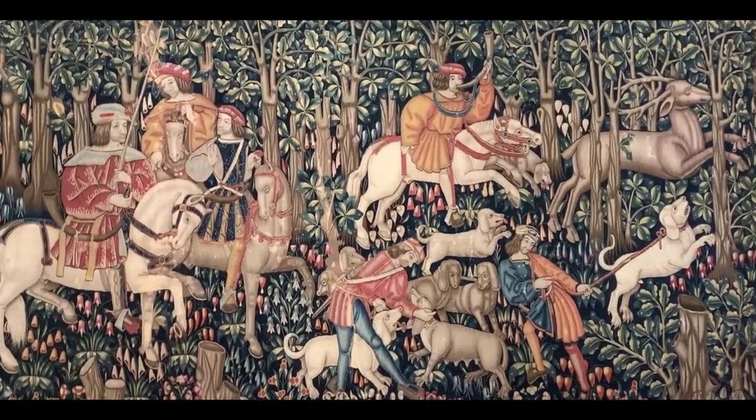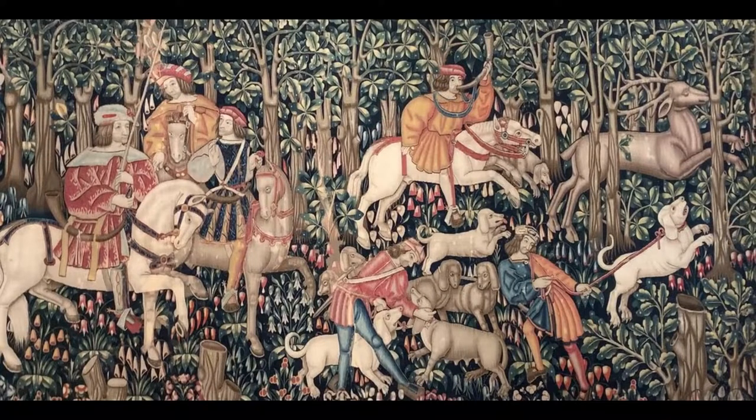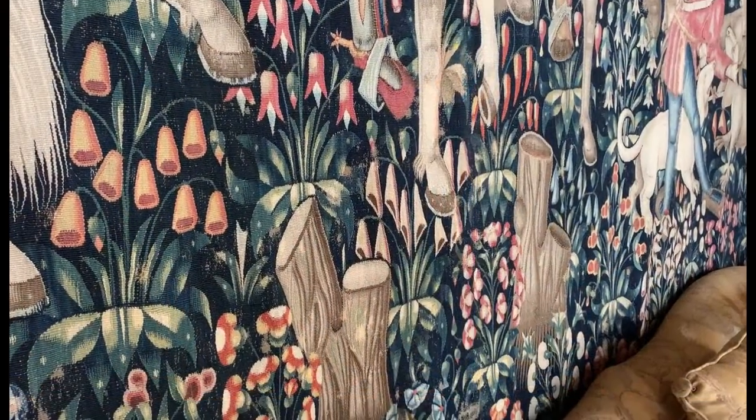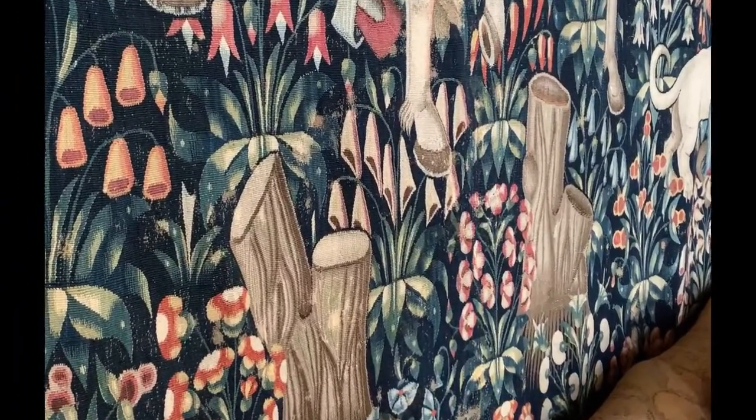This tapestry depicts the story of a hunt of a stag on a background of a thousand different flowers and a wooded forest of trees. A hunting party has entered a clearing where stubs of felled trees emerge from a thick carpet of wildflowers, and the forest edge forms a lush backdrop.